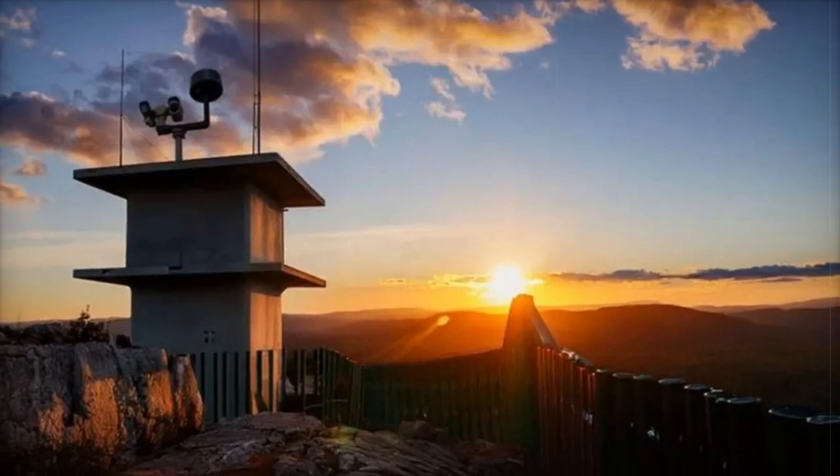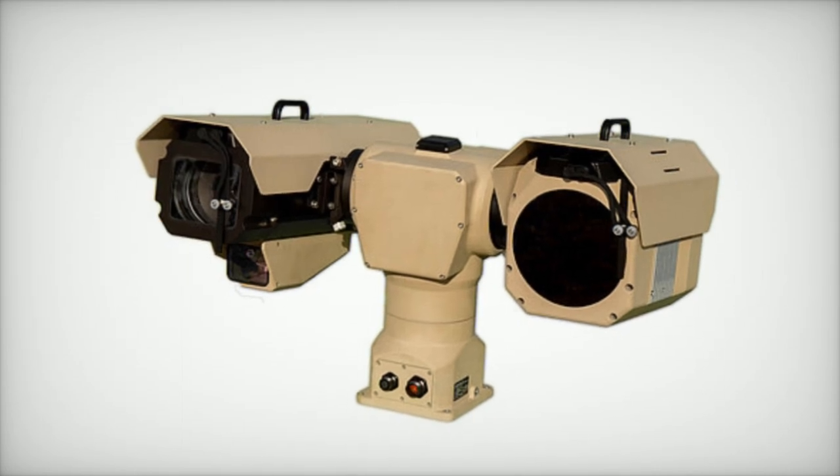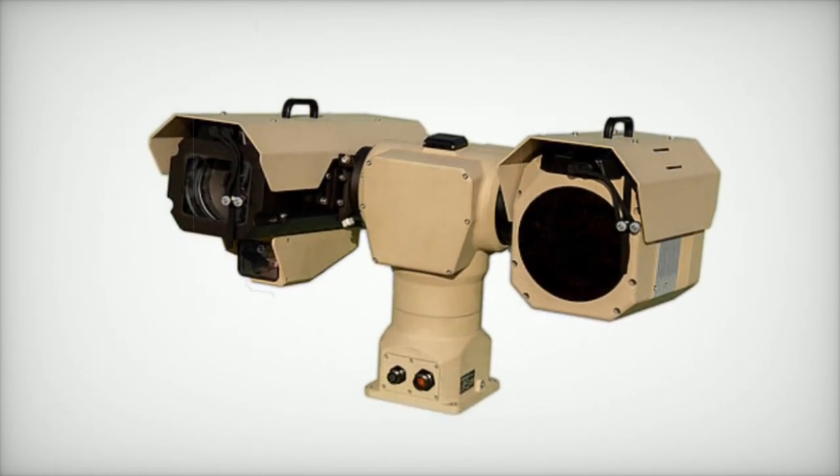The Bushbaby 200 features panoramic electro-optical, thermal imaging, and a laser rangefinder, all integrated into a single system.